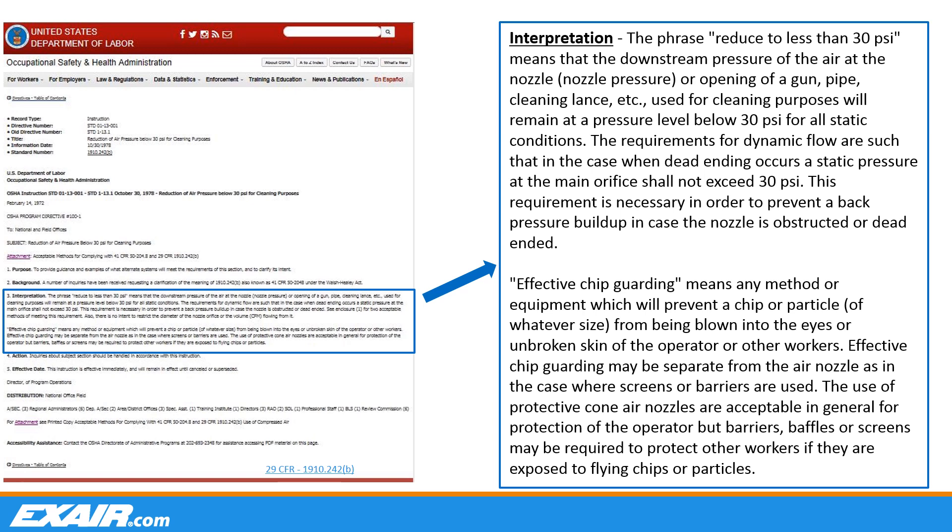The dead-ended force of the air, under pressure, breaks the skin and introduces air flow inside the body. This is a very dangerous condition, which can lead quickly to serious injury, possible stroke, or ultimately death, so serious attention to it is well deserved. When blowing off an object or a surface, you are creating airborne particulate, which could lead to further concerns. In addition to dead-end pressure, the standard also calls for effective chip guarding, to protect operators from these flying chips or debris. As the standard reads, this equipment can be separate from the nozzle, like a guard or protective cone, but in some cases, additional protective screens or barriers may be required to protect other workers in the area.